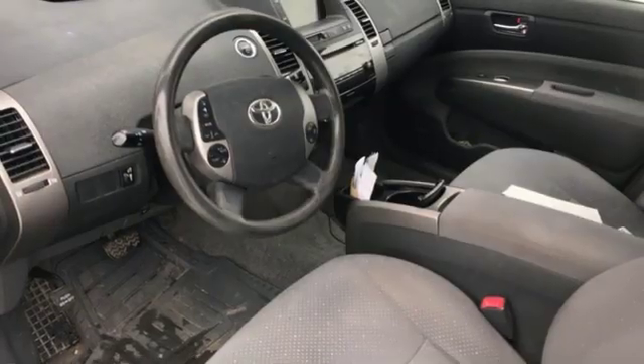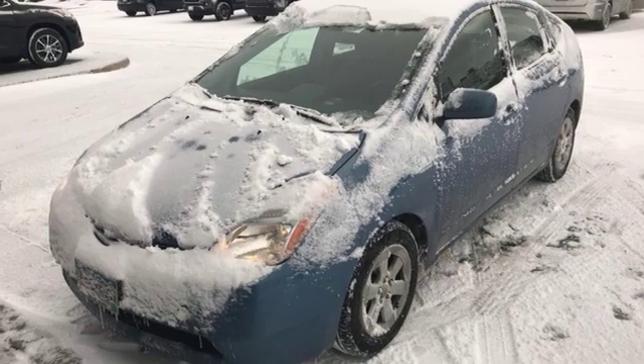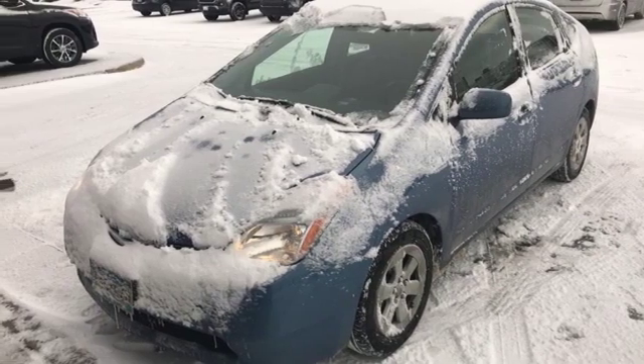Inline four-cylinder engine, aluminum wheels, sports suspension, and continuously variable automatic transmission. Take it for a test drive today.